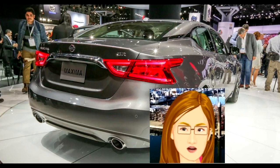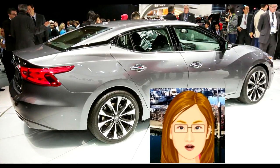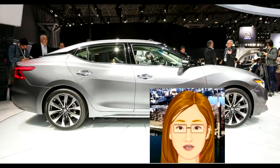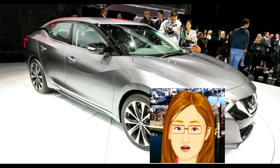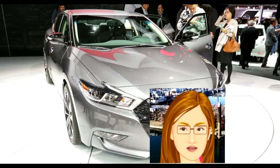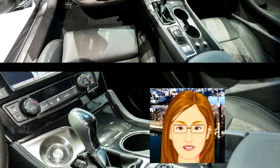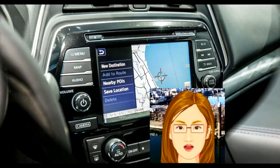The Nissan Maxima turns 35 this year, having started life in 1980 as a boxy machine that epitomized everything that was wrong with design cues at the time. Stylistically it's set halfway between a Chrysler K car and a Mercedes 300D, but it hasn't aged as well as either. Few of the generations of Maxima that came and went between then and now would be considered attractive. Thank goodness the new 2016 Maxima looks great — and more importantly, it's great to drive too.